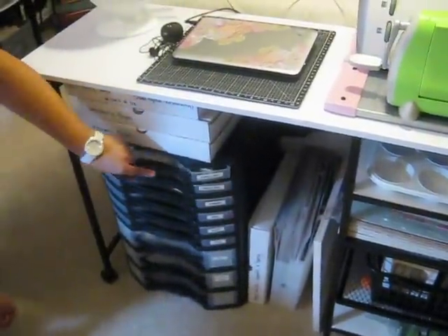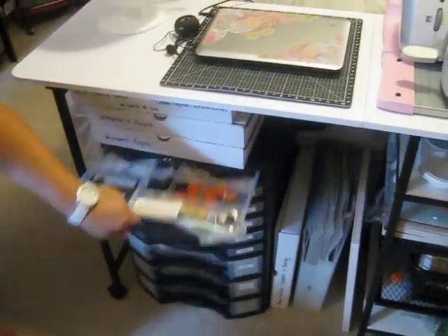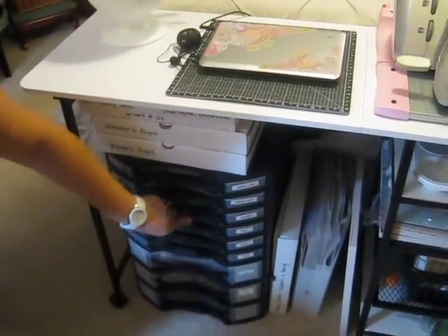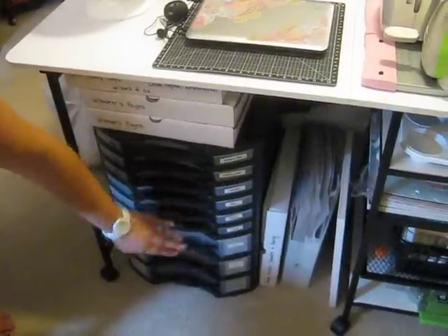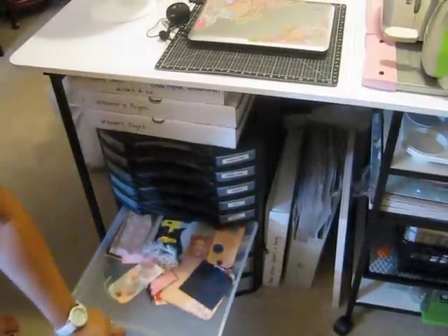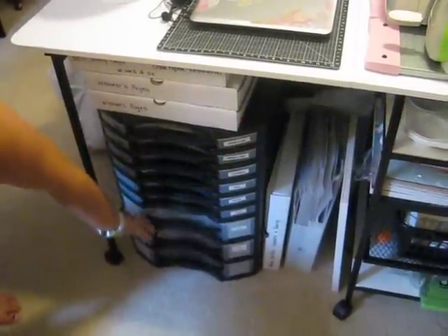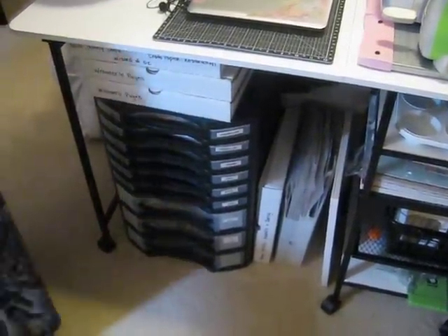I have this with embellishments, all kinds of different stuff. My pens, miscellaneous stuff, white cardstock, tags that people have made that I want to reuse, alphabet stickers, border stickers, and that is my pictures from our cruise that I need to finish.